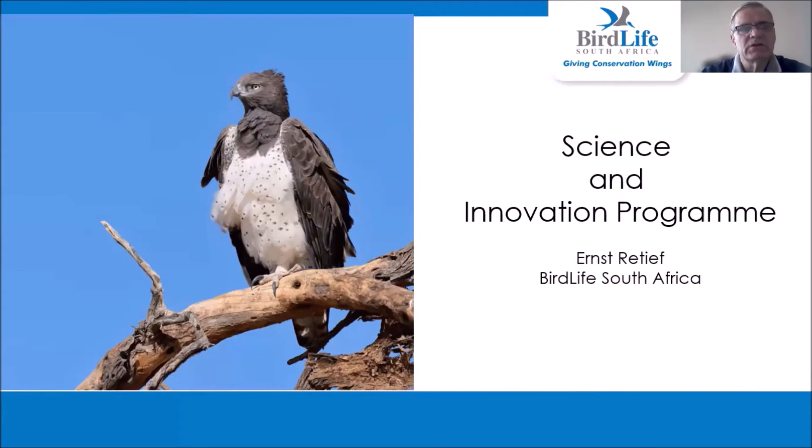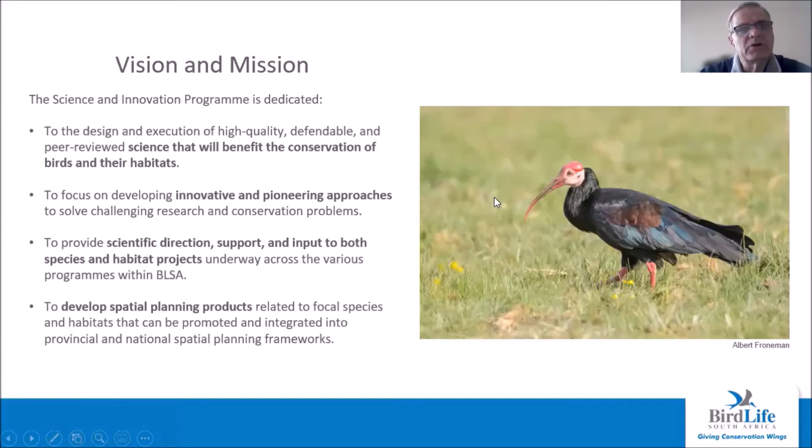Welcome to this short introduction about the Science and Innovation Program at BirdLife South Africa. The Science and Innovation Program is a relatively new program with a very small staff component; however, we have an ambitious vision and mission — in short, to use innovative technologies to solve challenging research and conservation problems. There are many new technologies such as remote sensing tools using, for example, satellite data, that can be used to do monitoring of species and their habitats. We aim that all our work will follow basic scientific principles, as is the general aim of all work done at BirdLife South Africa.